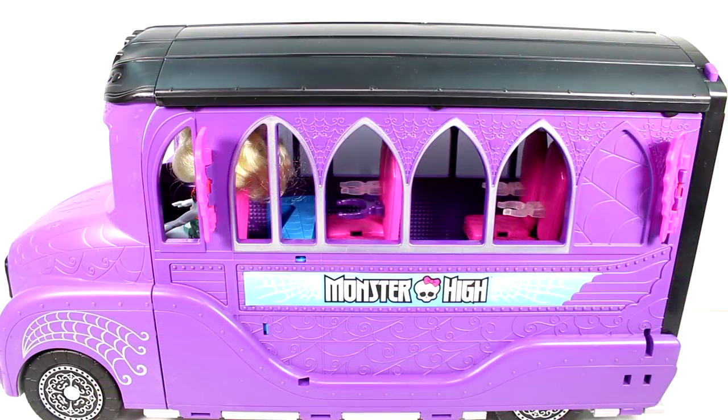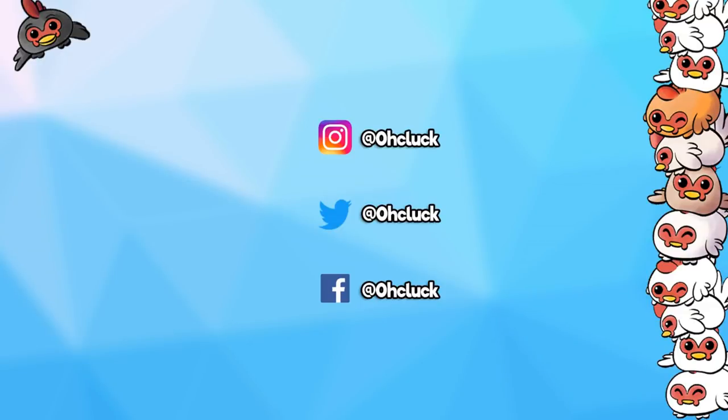Thank you all so much for watching. Make sure you give this video a thumbs up, and don't forget to subscribe because I post new videos every single day. Thank you again to Mattel for sending this. Check out some of my other videos and make sure you subscribe for new videos every single day.